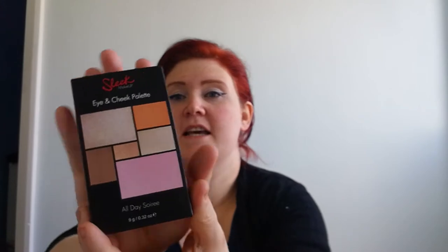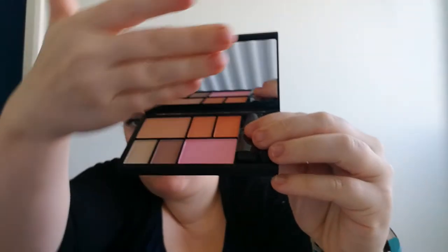Next thing in the box is this Sleek Makeup eye and cheek palette — all day. How cute is that! This is 'All Day Soiree 030'. I've seen people get these in previous boxes but I can't remember which box it was in. Oh, that is the cutest little thing — super cute! Can you see with my big camera how cute it is?